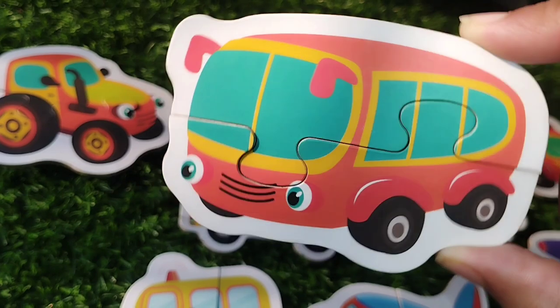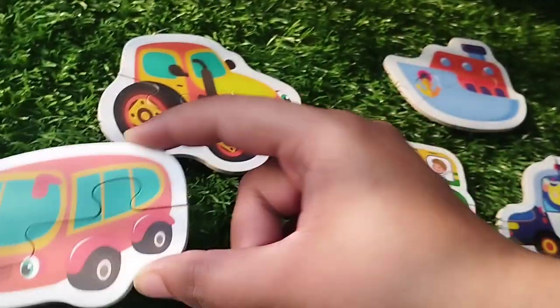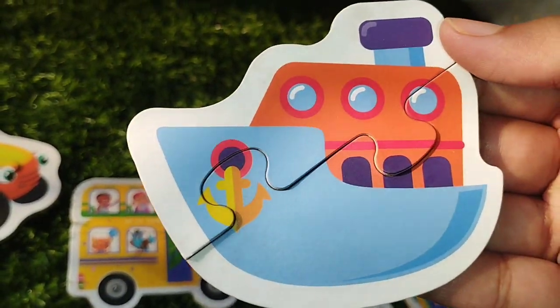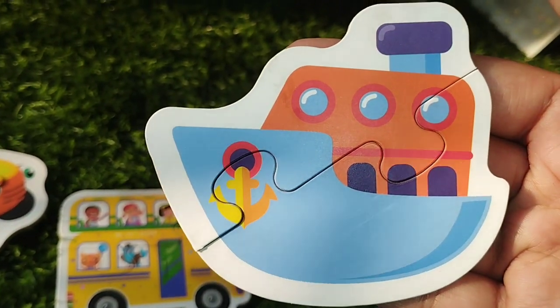The next point is a bus. This is a bus. The next point is a boat. This is a boat. A boat.